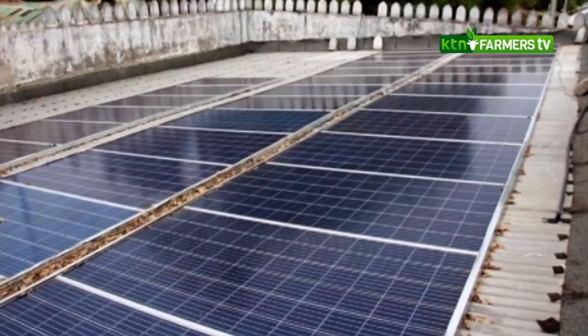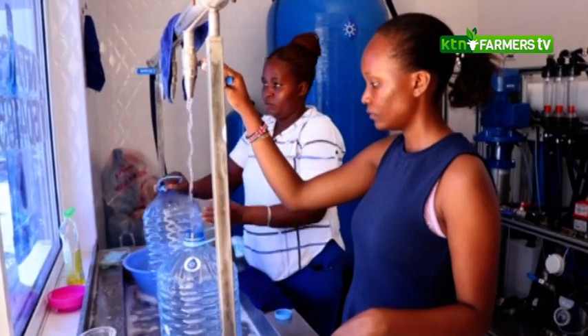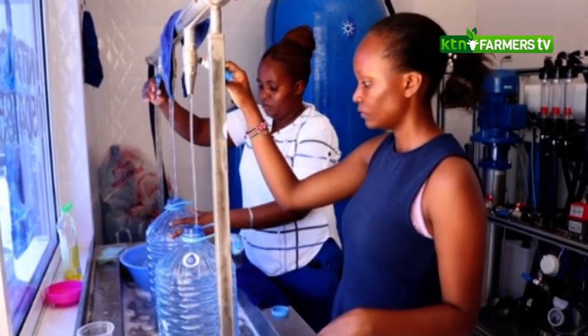So we came up with this technology of solar water desalination, which runs 100% on solar from the first process to the last process. This machine tackles three problems and brings three key characteristics.